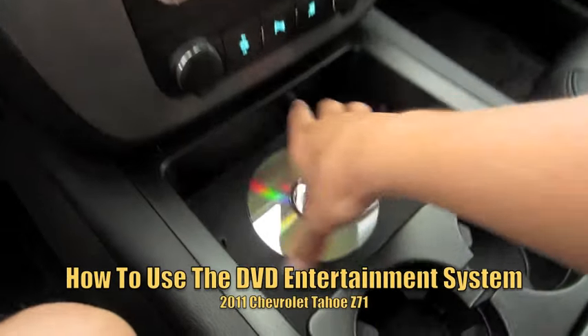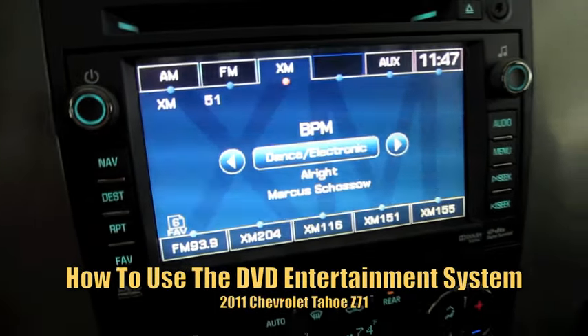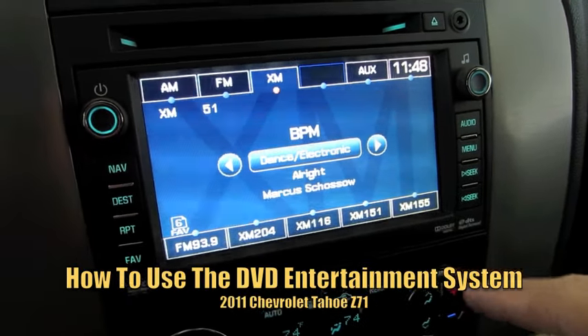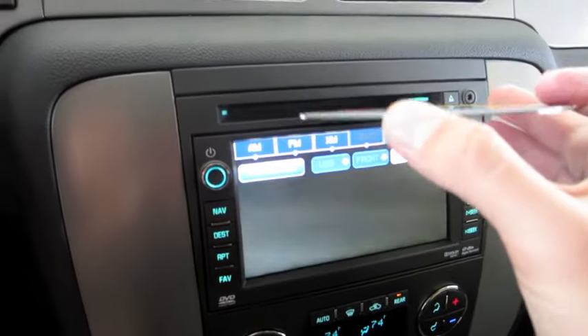So let's go ahead and get started. I brought a DVD with me. Basically, this is the main radio screen that you'll see when you start up the vehicle and turn on the radio. The flickering is just a trick of the camera. All you have to do is go to auxiliary or just insert the disc and it will automatically read it and pull up the auxiliary screen.